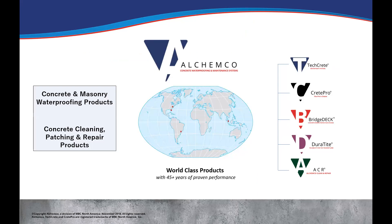We're going to be staying with the five brands that we have now. As we switch into these different divisions, the global division will also carry these same brands — they may just have some different products within them. TechCrete, Crete Pro, and BridgeDeck are spray-applied waterproofing technology — the subsurface membranes. Duratite is mainly our repair and below-grade products. And then ACR, which we're going to be talking about today, which includes the Concrete Edge — our cleaning and repair products.